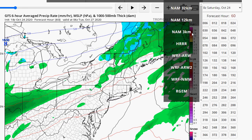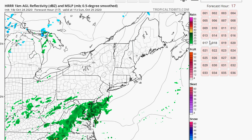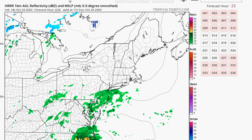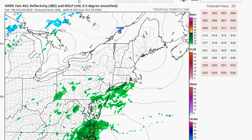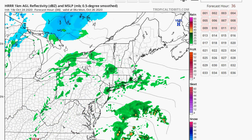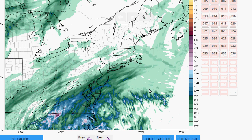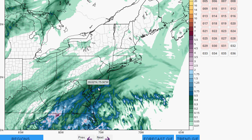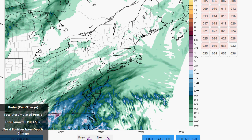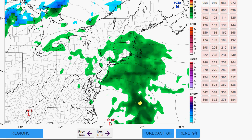Let's look at the HRRR model as well. The 18Z HRRR has the rain just to our south, then bringing it over our area Monday too — raining by 2 o'clock if the HRRR is correct. It could give us a half inch of rain perhaps tomorrow in the afternoon — probably not heavy rain, but it would be miserable, because not only could it be raining, it's going to be chilly too. It's going to be a chilly rain.